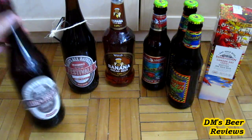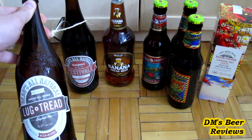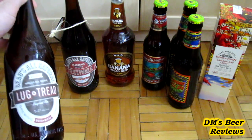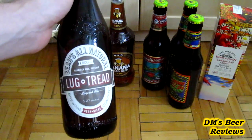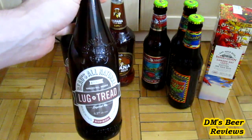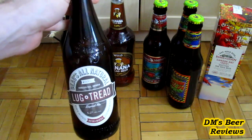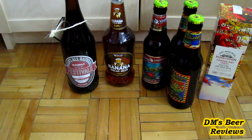Two beers are from the Beau's Brewery from Vankleek Hill, which is really close to Quebec, even though they're in Ontario physically. This is the original beer, the Lug Tread Lagered Ale — it's basically a Kölsch-style beer. This one is kind of hard to find in singles because it's usually sold in four-packs, and these are the bigger bottles, so they're a bit pricey. But I was lucky to find this in singles, so I definitely thought this is the time to try it.